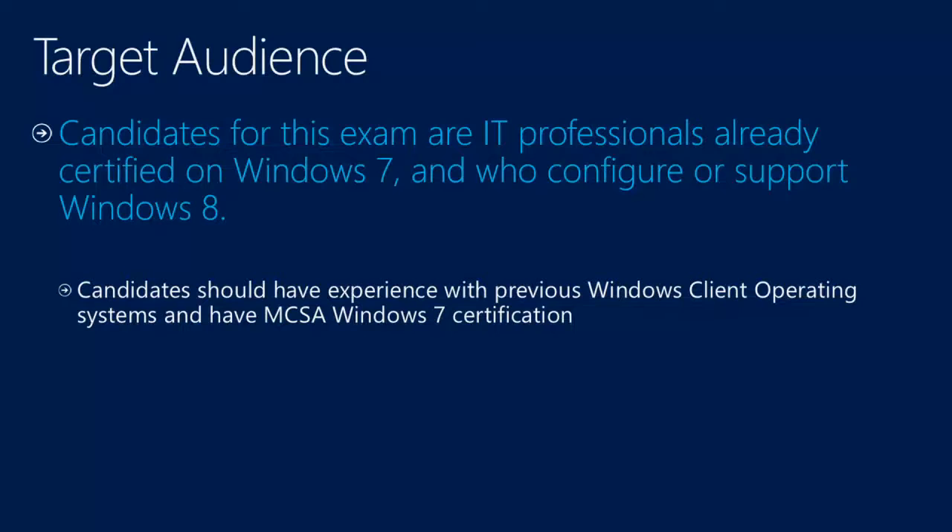Regarding the audience: this is an upgrade exam, which means you normally need to have the Windows 7 certification already. But if not, I already mentioned it — all the content will be almost the same. Just keep in mind the content is in condensed format, and if you don't have the Windows 7 credential, you'll need to take two exams. But it's the same technology, so there's no real change.